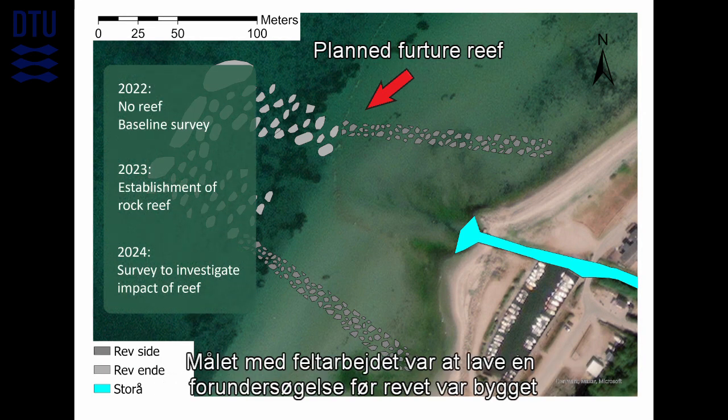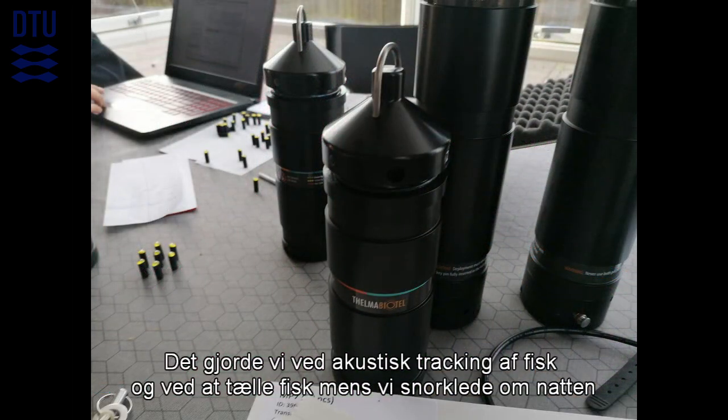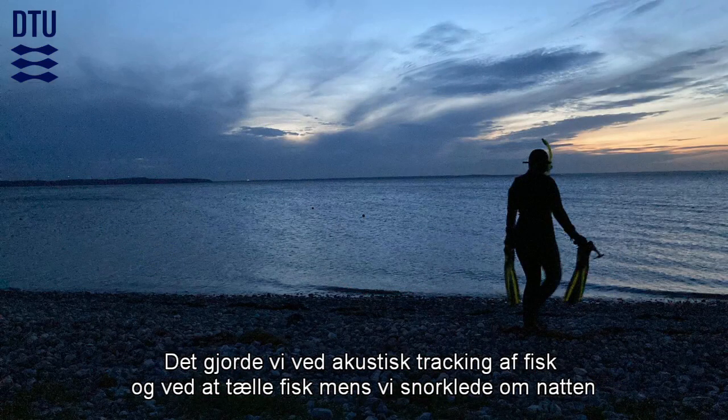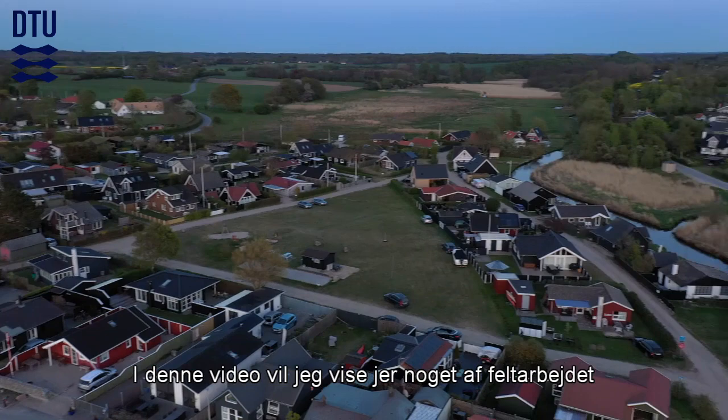The focus of the fieldwork was to make a baseline survey before the reef is built, using acoustic fish tags and counting fish on snorkel transects at night. In this video I'll show you some of the fieldwork I've been doing.